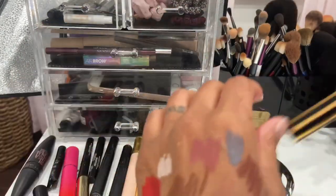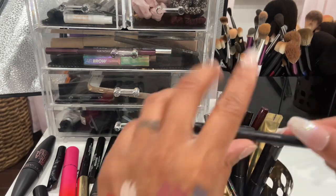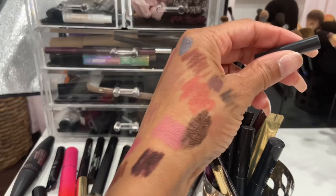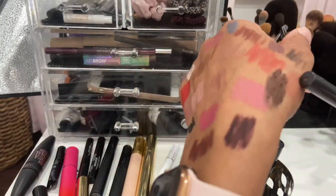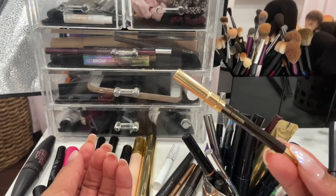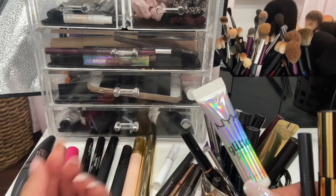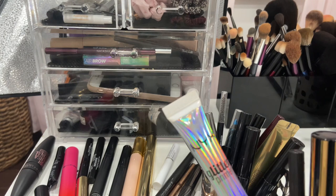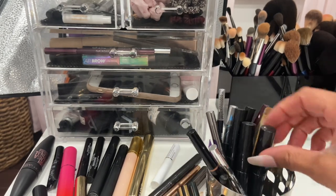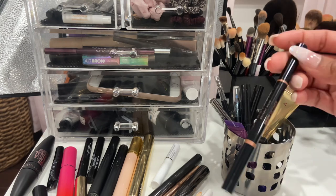The Marc Jacobs mascara was very good but it's very old so decluttering it. A MAC eyeliner in the shade Teddy — love this one, but I've had it for a while so I should just buy another one. The Milani eyeliner in Espresso — I probably had this for two years and haven't used it in well over a year, but it was my favorite. The NYX glitter primer is really good for shimmers and metallics that need adhesive — I've had it for a while though so decluttering.